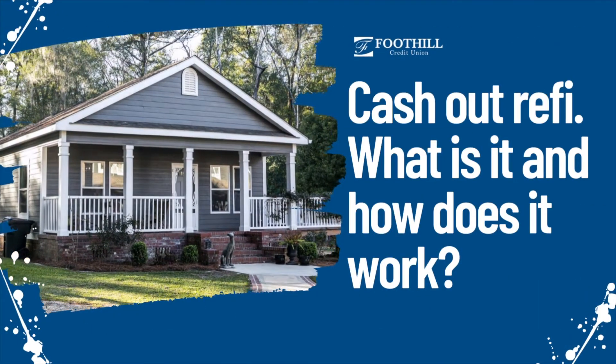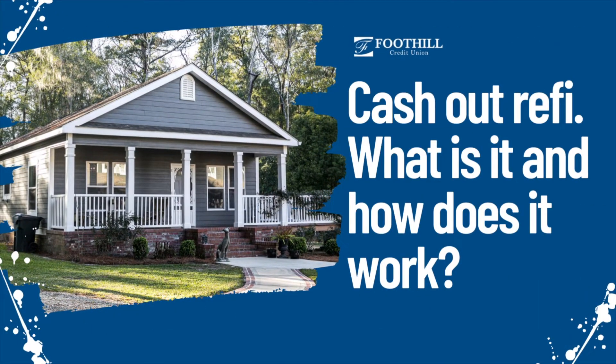Hello everyone, Vahan Malakin here with the mortgage department. What is a cash-out refinance, what does it entail, and how do you go about obtaining one? A cash-out refinance is where you obtain a new mortgage to replace your existing mortgage at a higher amount, and the difference between the new mortgage and your existing mortgage is paid to you in cash at the close of escrow.